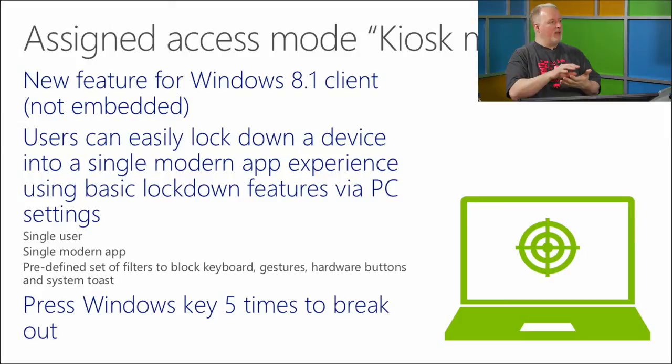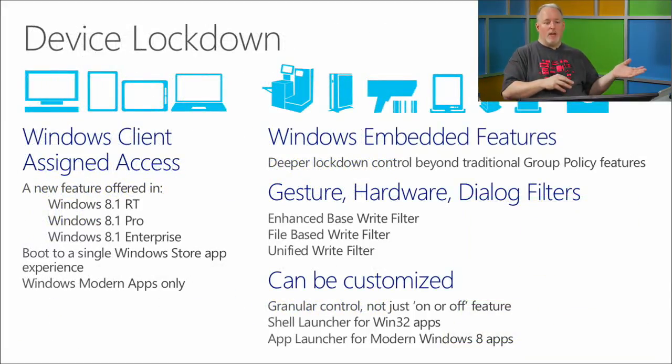I've been to maker fairs where cashiers walking around have a tablet locked to just one app — those events aren't frequent enough to justify a full Windows Embedded device, so assigned access on a regular tablet works well. It reduces complexity and training. Use Windows client assigned access when you can live within those limitations — a single Windows Store app. Windows Embedded gives much deeper lockdown.